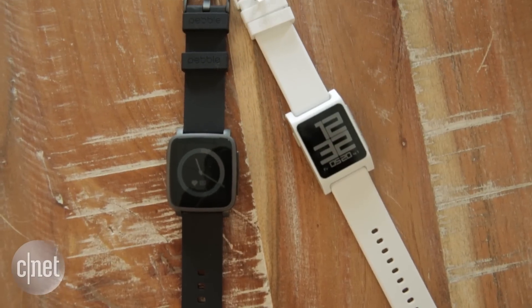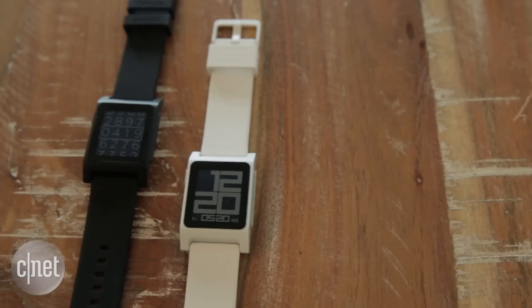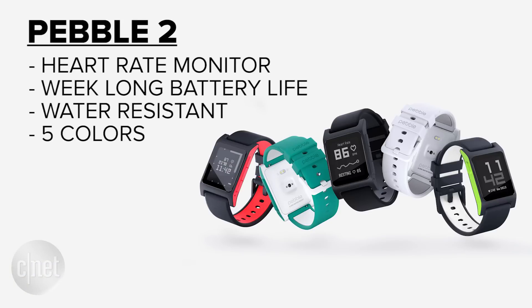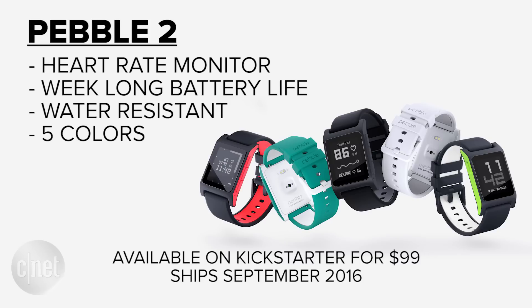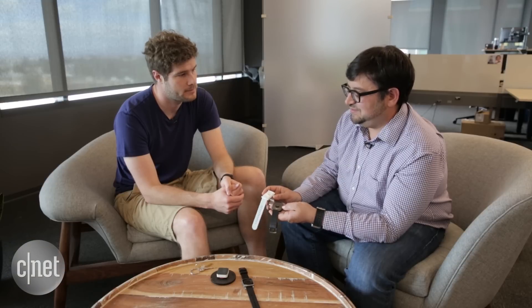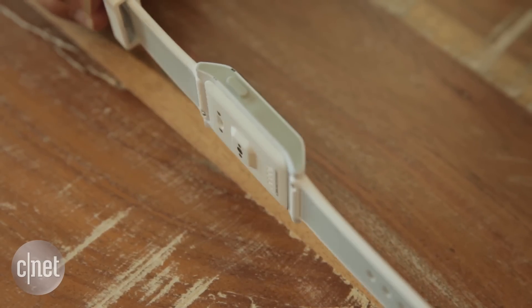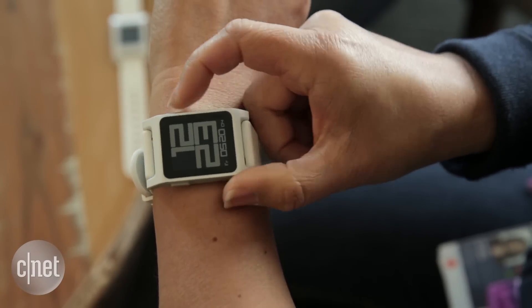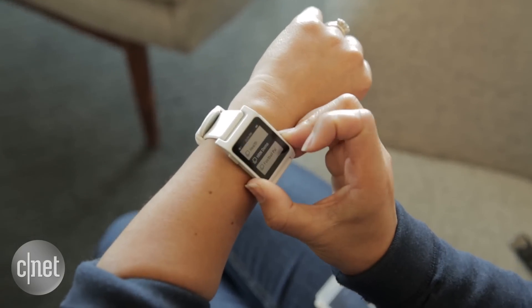There are two new Pebble watches. Pebble 2 is the upgrade from the original Pebble that we launched three years ago. These now have heart rate monitors on them, and they track your activity all day long. They track your heart rate on 10-minute intervals throughout the day, and also work in continuous mode when you go for a run, a bike ride, or you're hiking.